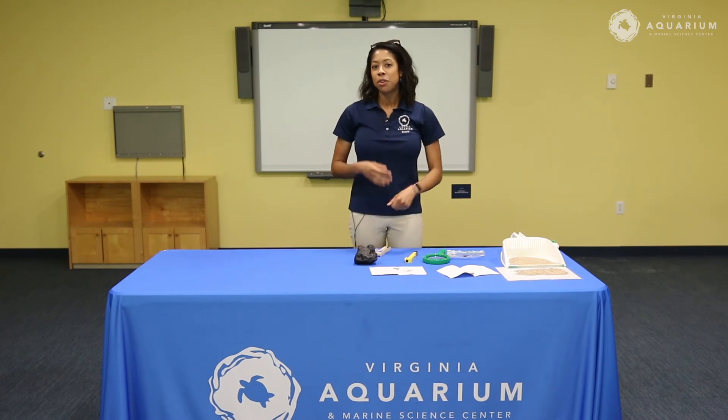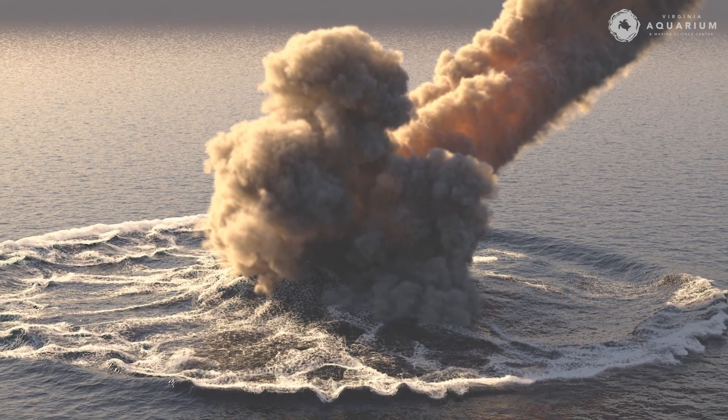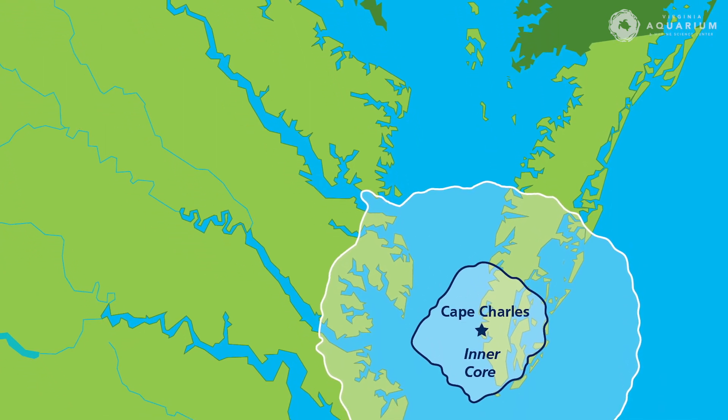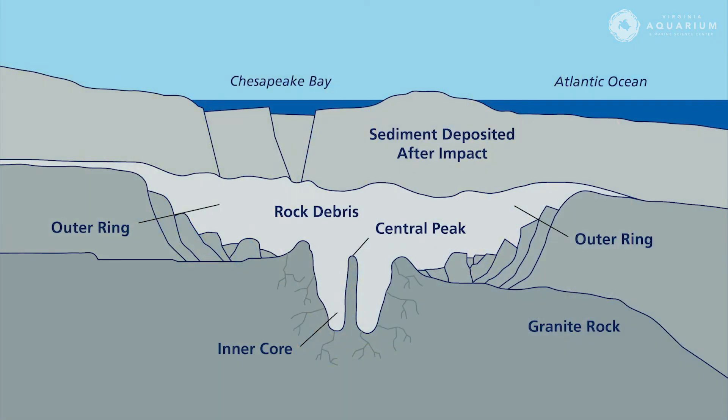I like to end this video with a cosmic coastal connection. About 35 million years ago, a meteor two miles in diameter traveling at 70,000 miles per hour slammed into a region we currently call the east coast of Virginia. Underneath the Chesapeake Bay there's actually a crater — a 50-mile crater that's the footprint left behind by that meteorite. How cool is that! I hope you enjoyed this video. If you go out and hunt for micro meteorites, make sure you share what you find. My name is Dana and I'm with the Virginia Aquarium.